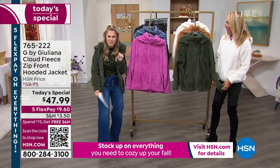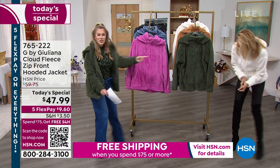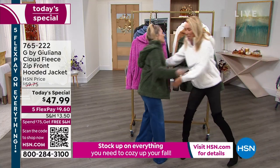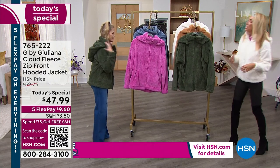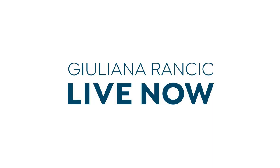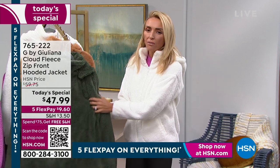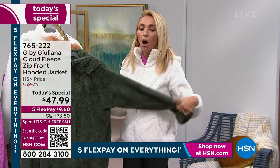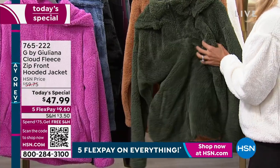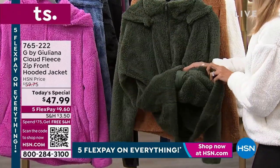And now the incredible, gorgeous woman who does it all — the entrepreneur, the wife, the mom, the restaurateur, the fashion designer — Juliana Rancic is here! This jacket — if this is not the jacket of the moment, I'm not sure what is. It is so soft, so dreamy. Everyone in the building is going crazy over it, and everyone at home is going crazy over it. It's been wildly popular since midnight.